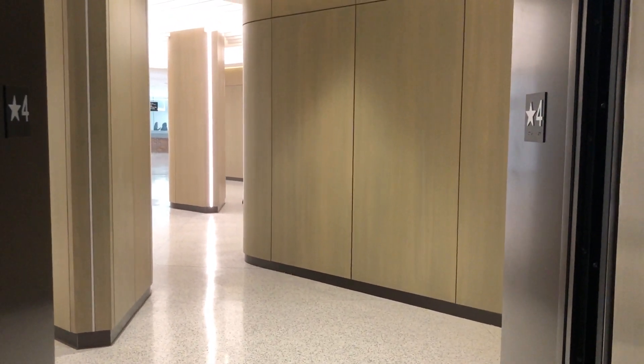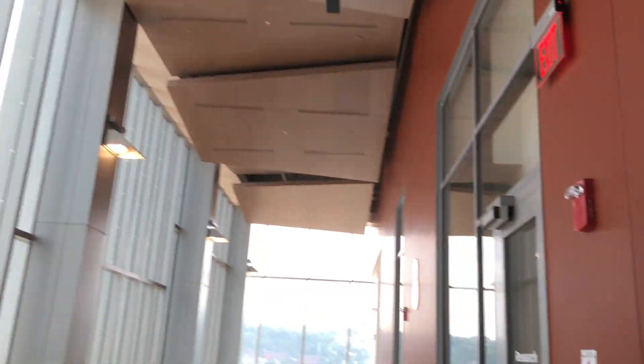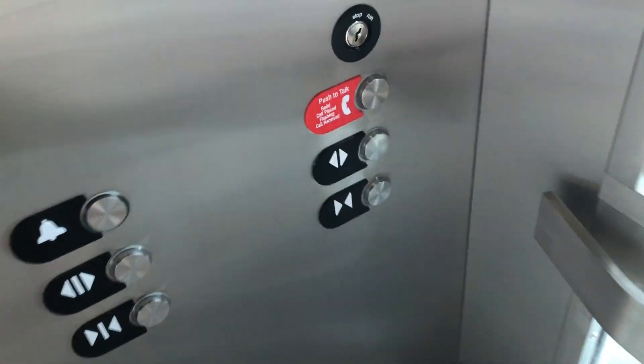Arrived at the eighth floor. Now going down, back down to four. Can you see the Gen 2, Gen 3 system out there? Watch out on this side.